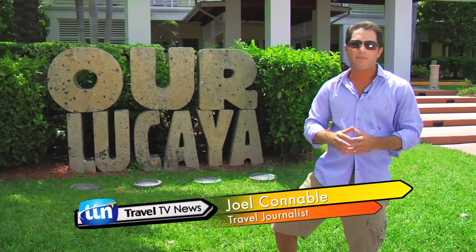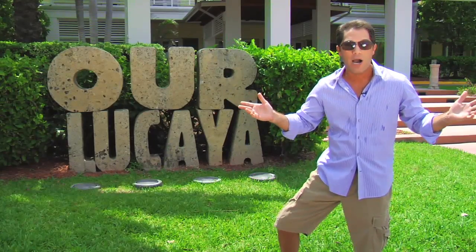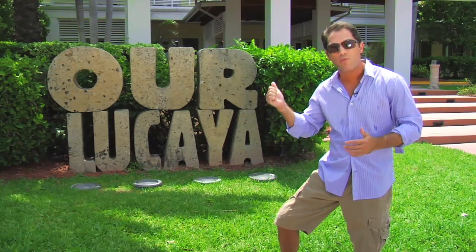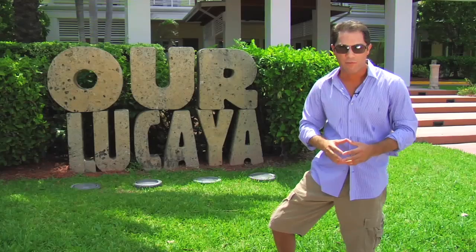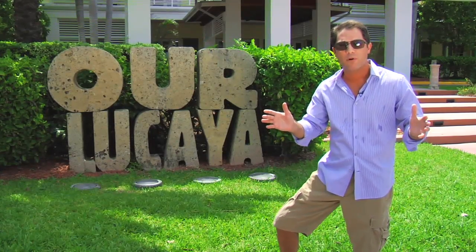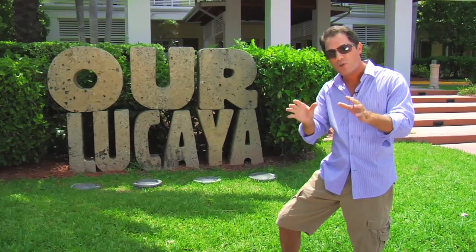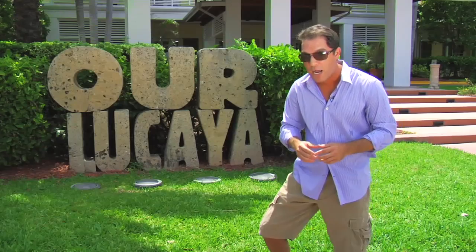Hey everyone, I'm Joel Conable with Travel TV News. We all need a vacation, right? Well, we are on Grand Bahama Island where it is a beautiful day, at the Radisson Our Lucaya Beach and Golf Resort. This resort was named one of the top resorts in the entire world by Forbes Magazine. It's a AAA Four Diamond Resort, so come inside. Let me show you why this is the place you want to stay when you come to Grand Bahama Island.